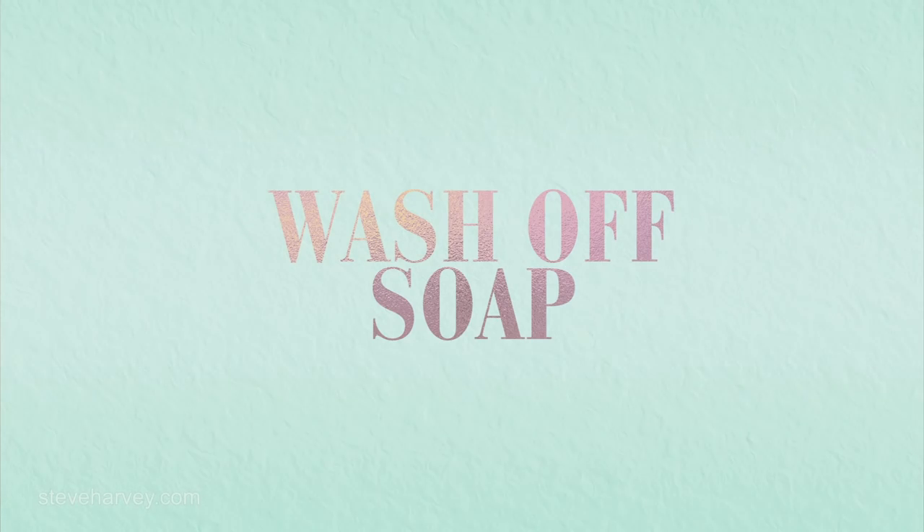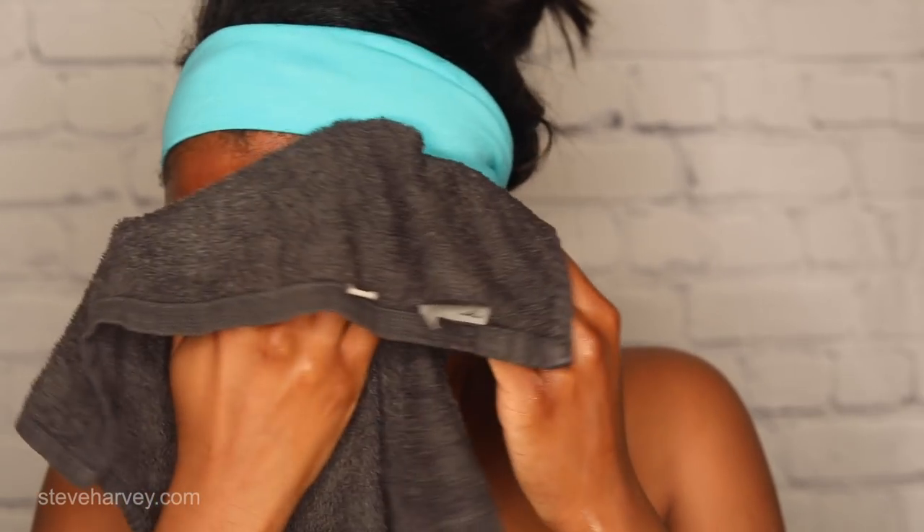So next we're just going to use our washcloth and wipe away all of the soap off of our face. Make sure you get it off good. Make sure the skin is clean — clean canvas, ladies.